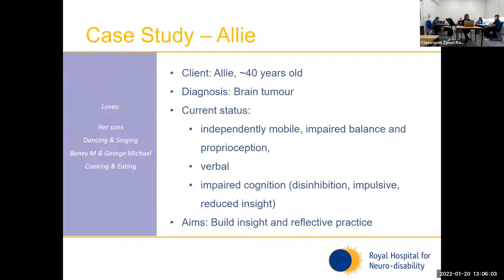Thank you for listening. Allie was found unconscious at the bottom of the stairs by her son. She was taken to hospital where a brain tumour was identified and subsequently removed.